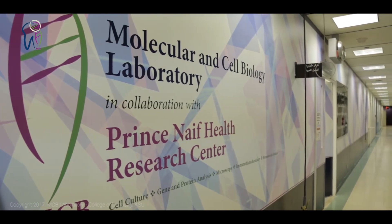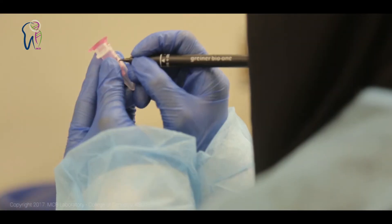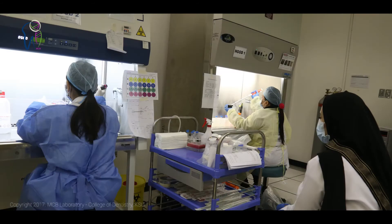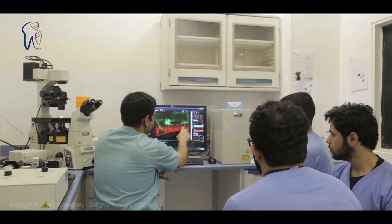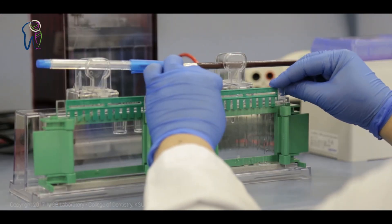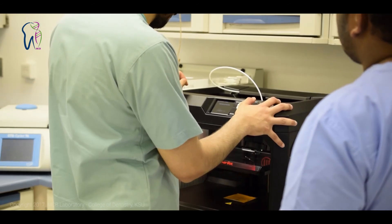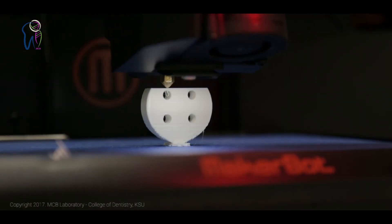When visiting our laboratory, you will find that we have five different sections. The first section is the cell biology research section. The second one is the imaging and confocal microscopy section. The third one is the gene and protein analysis section. The fourth one is the biomaterial science research section.